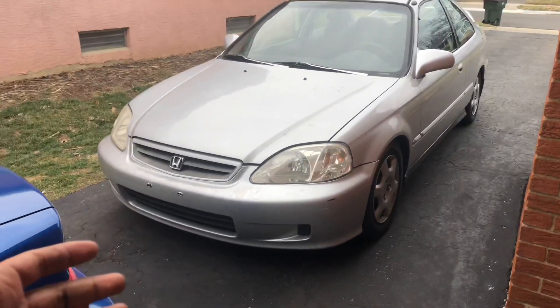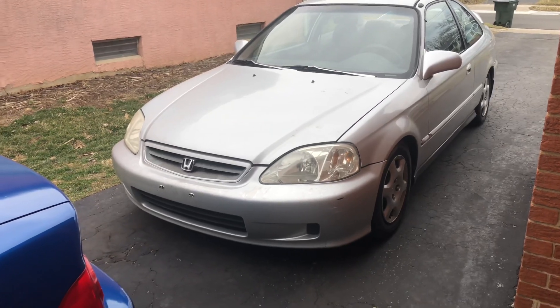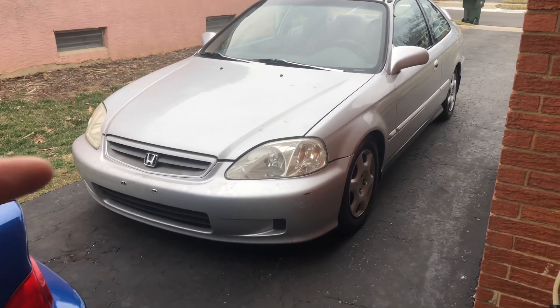I know I haven't posted videos in a long time, but mainly because it's been cold and I haven't been doing anything. But here is my new daily.